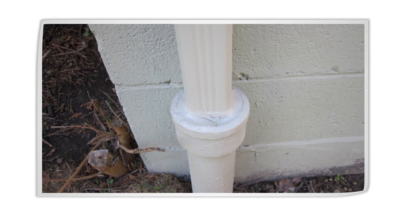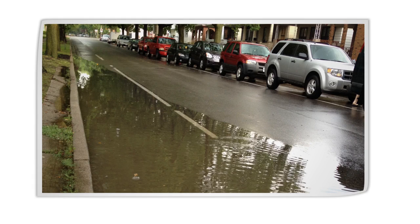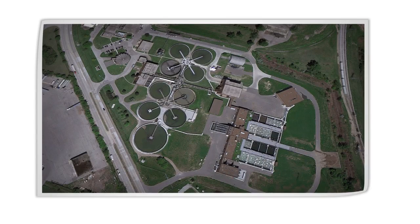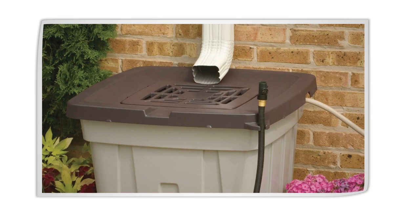Some people hook up their downspouts to their main drain to keep water away from their home. The problem is that when you add rainwater to the dedicated wastewater sewer line, it can overload the system. During a heavy rainfall, homes can be flooded, and a portion of the wastewater will have to bypass the wastewater treatment plant and head straight into the Detroit River. Instead, you can just disconnect your downspout and add a rain barrel — simple as that.